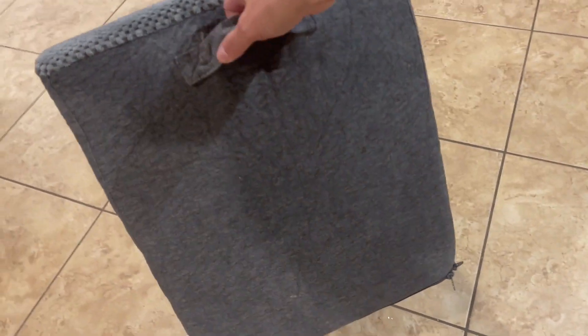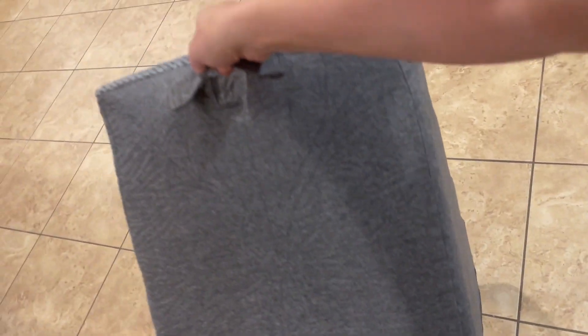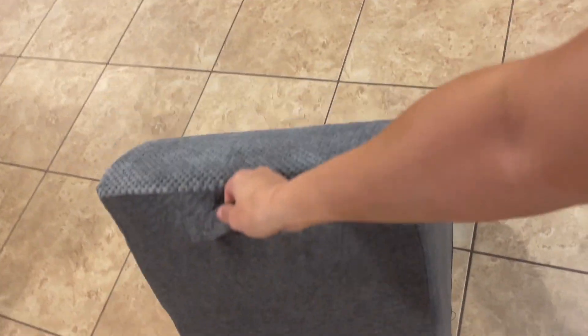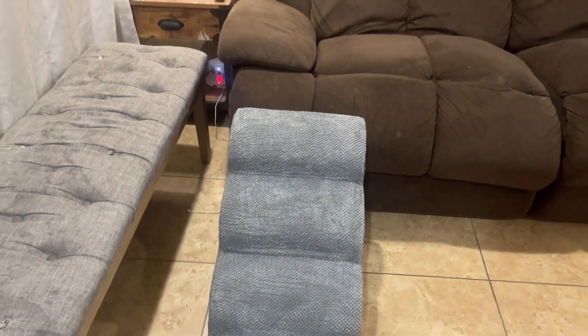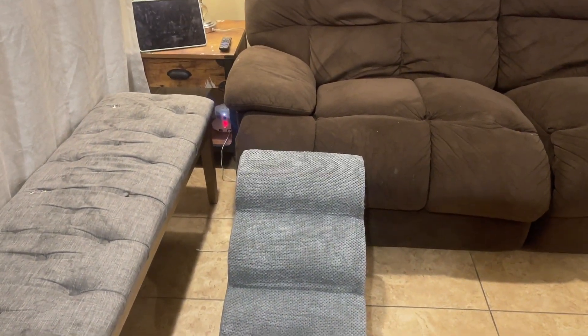It comes in a variety of different colors as well as stair heights in a three-step, four-step, or five-step, and the maximum weight recommendation is up to a hundred pounds, so it can even hold slightly mid-sized pets. Check it out.